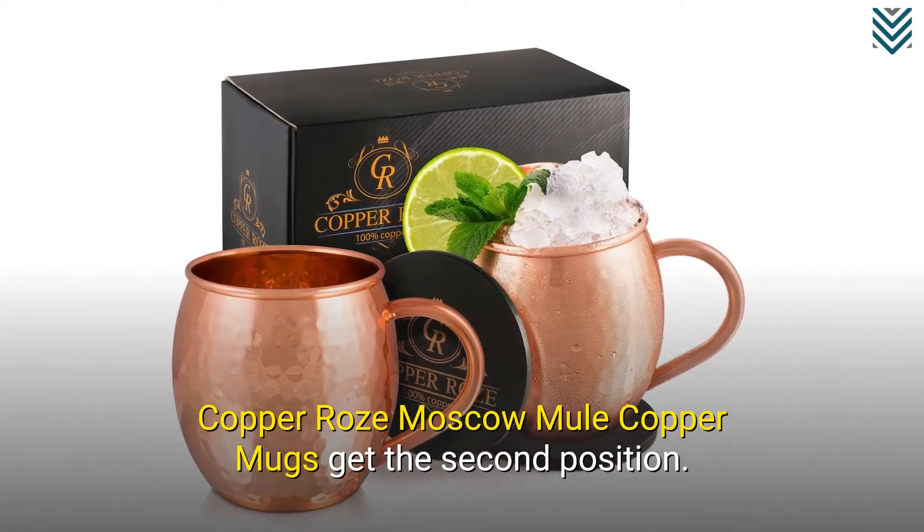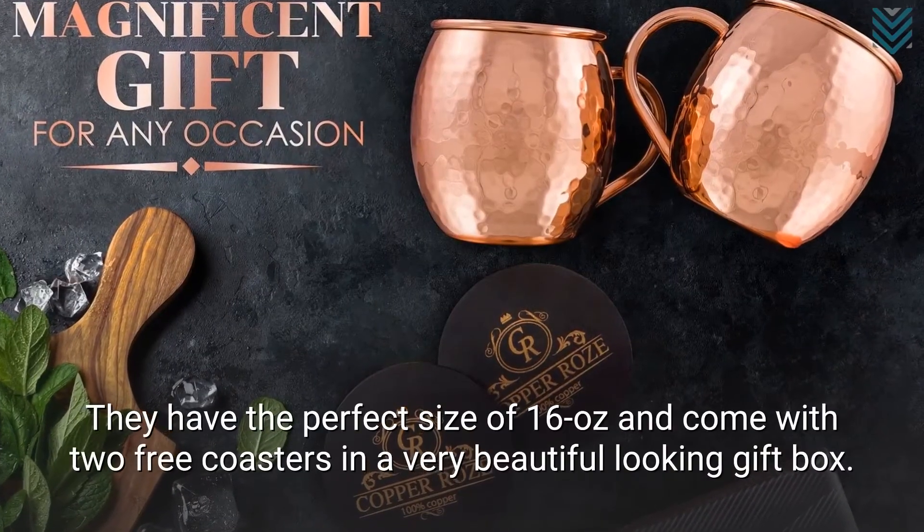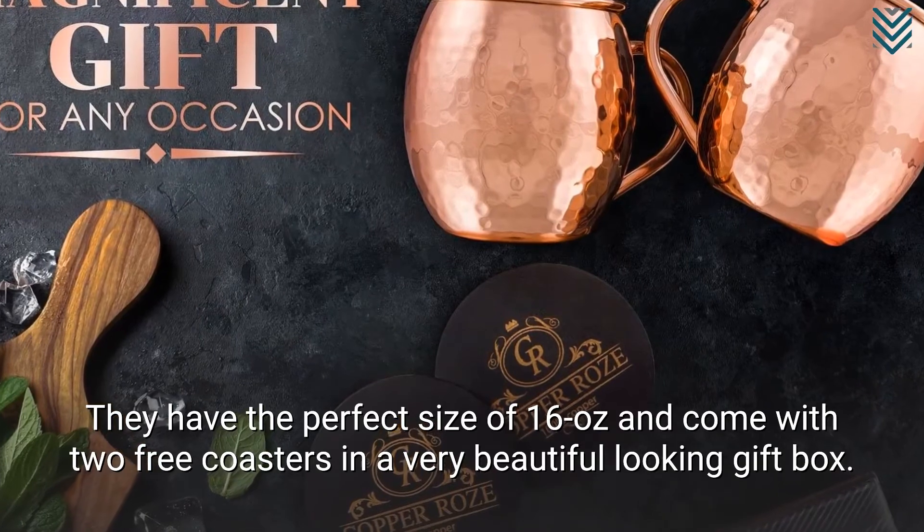Copper Rose Moscow Mule Copper Mugs get the second position. They have the perfect size of 16 oz and come with two free coasters in a very beautiful looking gift box.